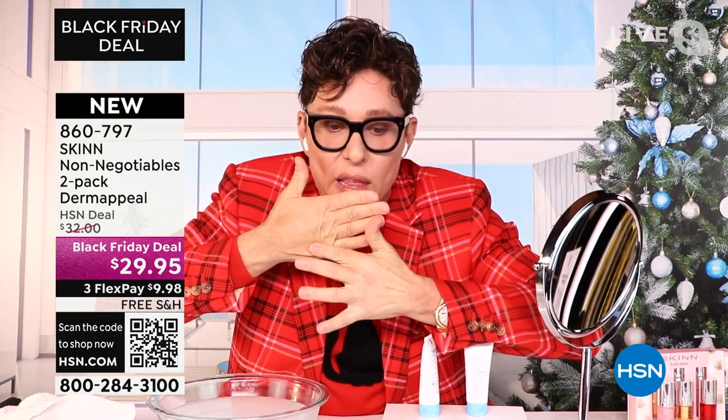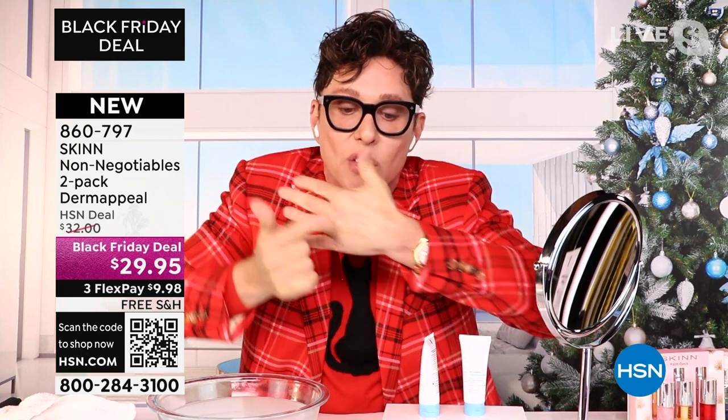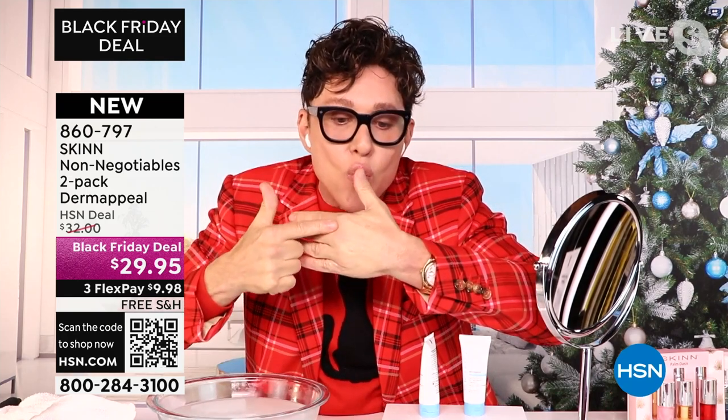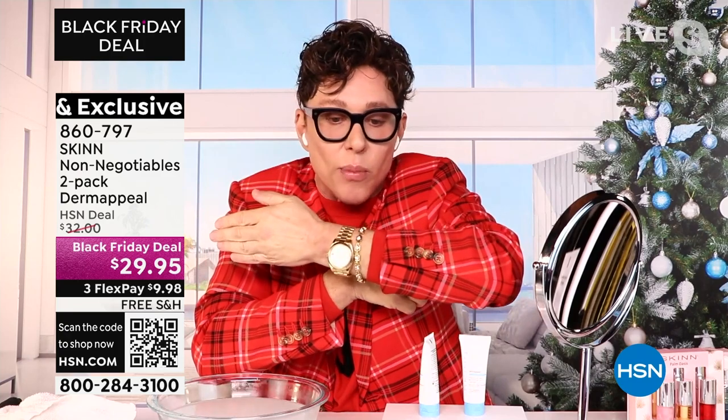This is my 60-year-old hand. I've done nothing to it. It feels like leather, has no elasticity, and I have glycation wrinkles all over my knuckles. Look at this hand — it doesn't even move. And this hand — I have no wrinkles on my knuckles. It doesn't match my 60-year-old arm. That's what Derma Peel is going to do.